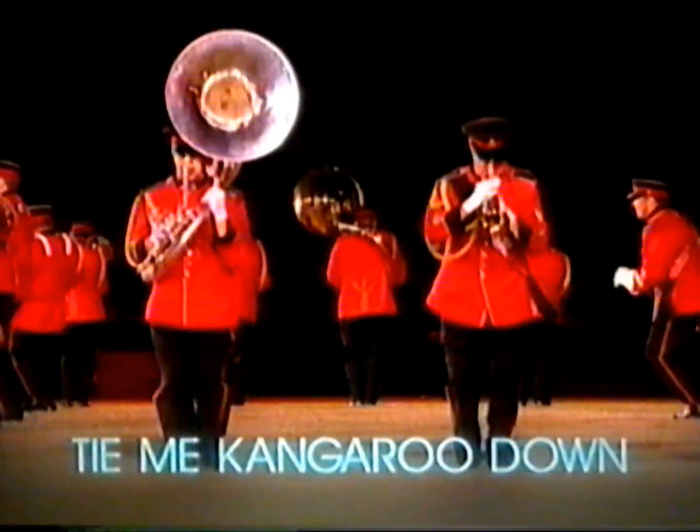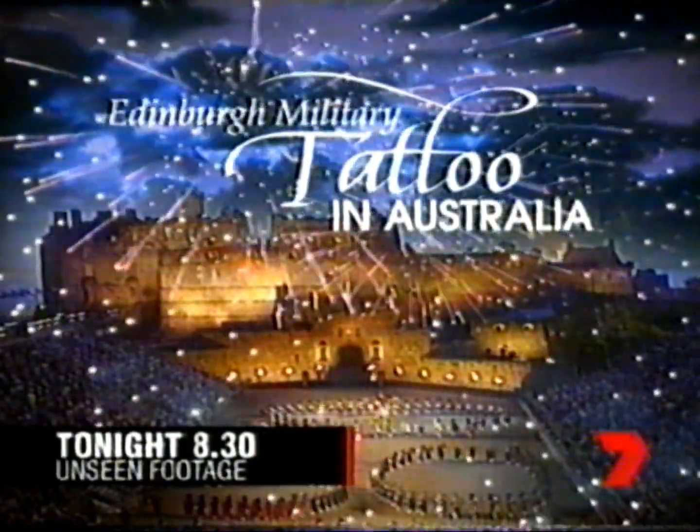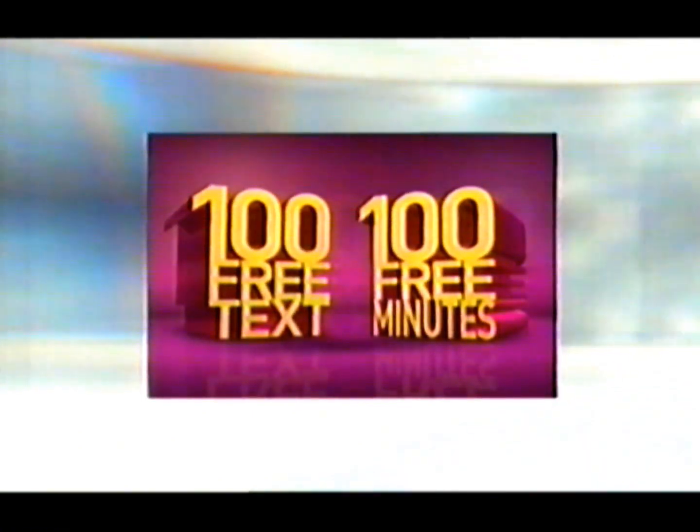See more of the military tattoo than ever before with exclusive never-before-seen footage. The Edinburgh Military Tattoo in Australia, tonight at 8.30. This program brought to you thanks to Optus Prepaid, where you can talk and text till you drop.